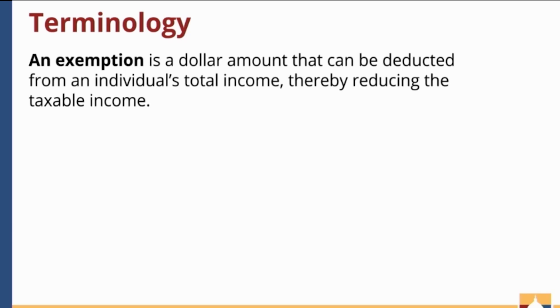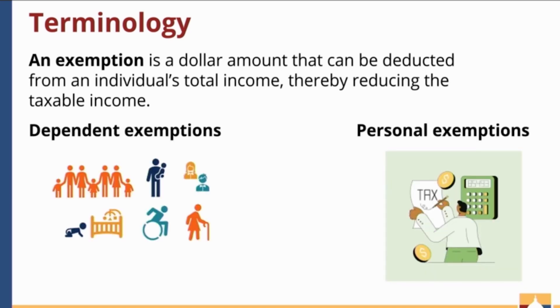An exemption, which is similar to a deduction, is a dollar-for-dollar amount that can be deducted from an individual's total income to reduce their taxable income. There are two types of exemptions. There's the dependent exemption, which is when a tax filer can claim a child or children, elderly or people with disabilities that live with them as dependents and receive a deduction on their income, as we saw with Talisha.